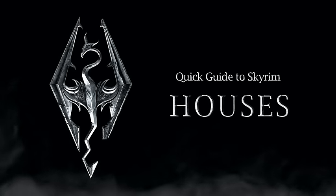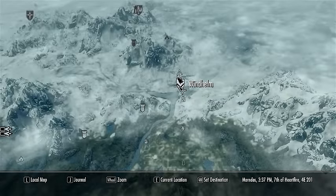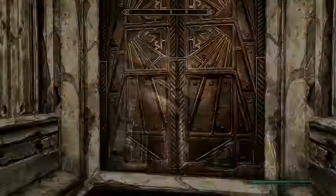Greetings viewers, and welcome to a quick guide to buying properties in Skyrim. Skyrim has an array of homes that you are able to inhabit, including specific houses that you can purchase within five of the great cities.